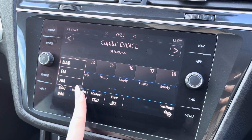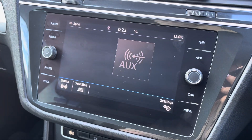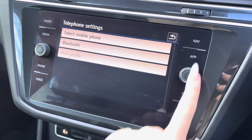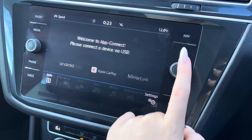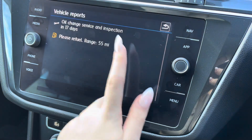We've got DAB, FM and AM radio with a wide range of stations, Bluetooth and AUX connectivity if you wanted to listen to your own songs or make phone calls to your loved ones. There is a built-in sat navigation ensuring you never get lost, as well as Android Auto, Apple CarPlay and MirrorLink.